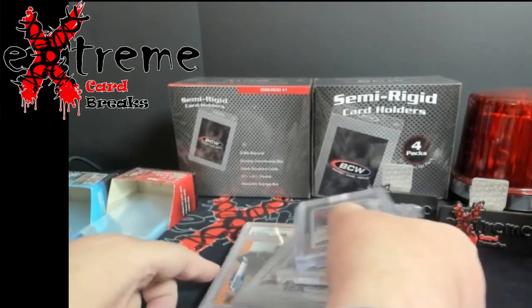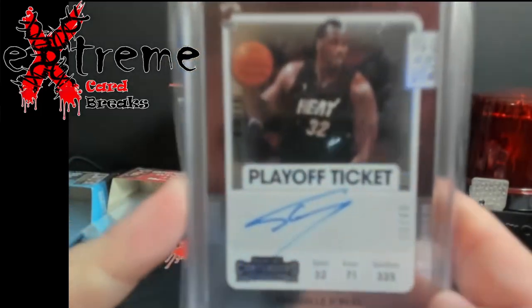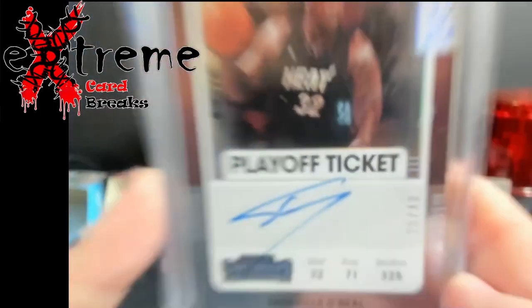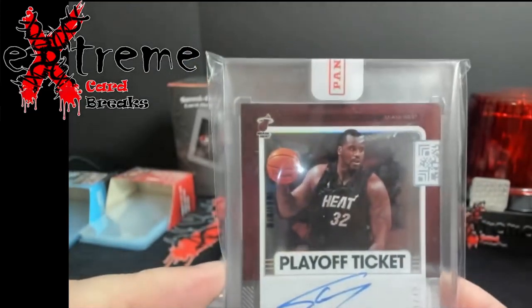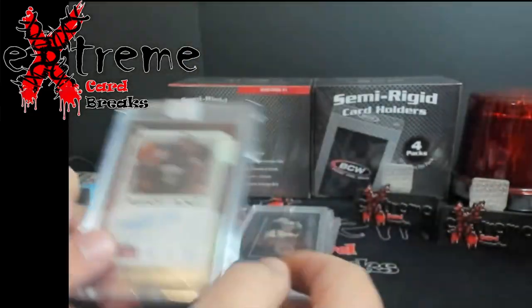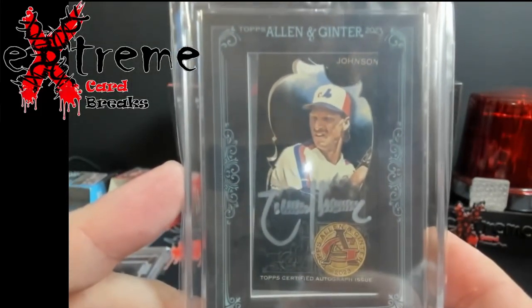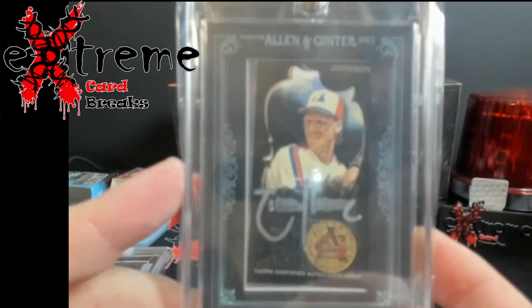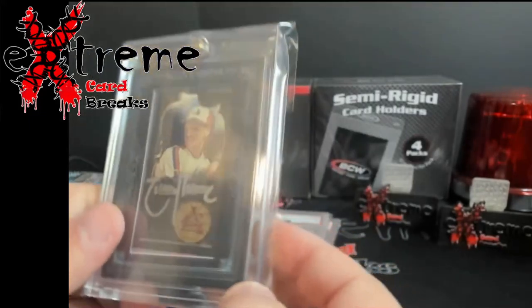Up first: Shaquille O'Neal Heat uni out of 49 from Contenders, still sealed by Panini — pretty cool piece. Up next, a little baseball: Randy Johnson mini framed auto. Always was a fan of how he did autographs, the way it looks.